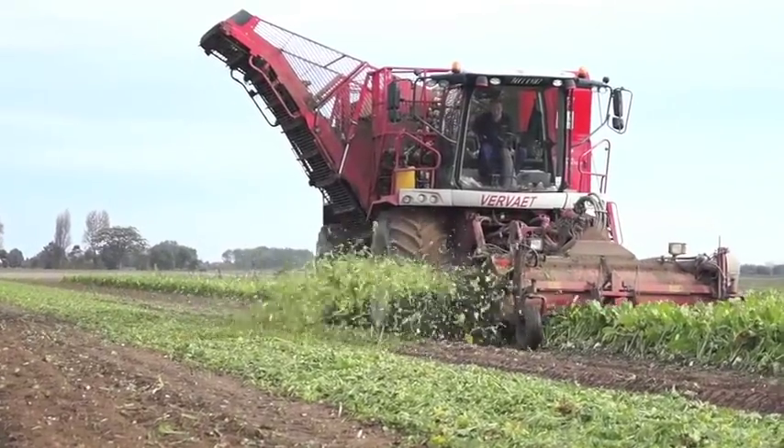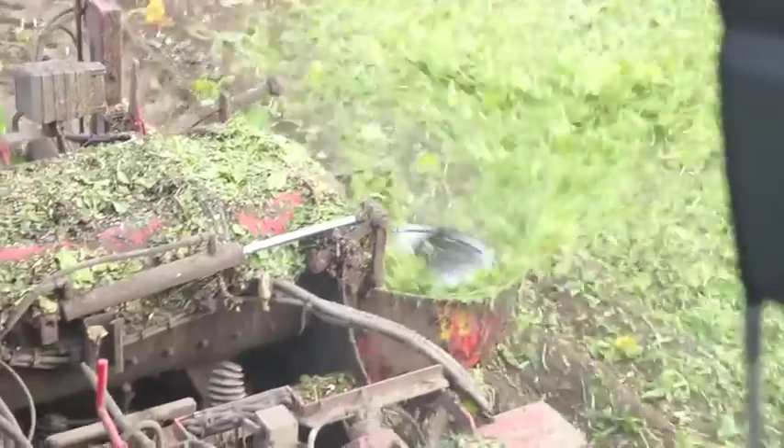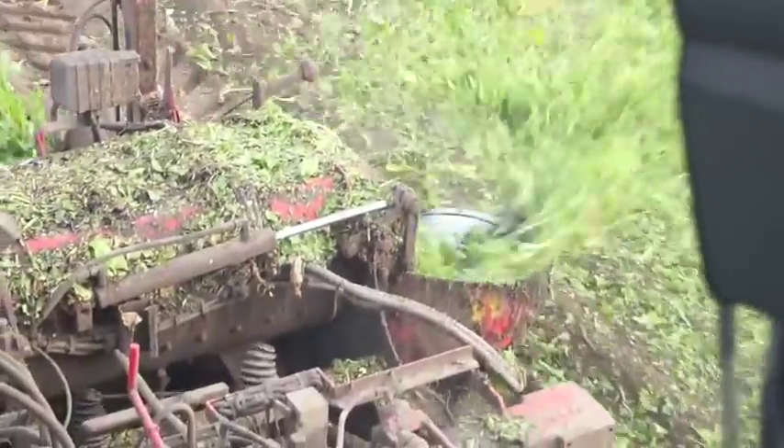We're approximately eight hectares in this field today. We're looking to be done here mid-day — five to six hours harvesting with the two machines.